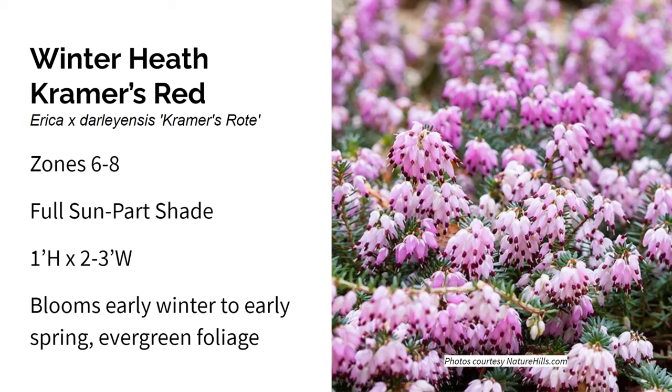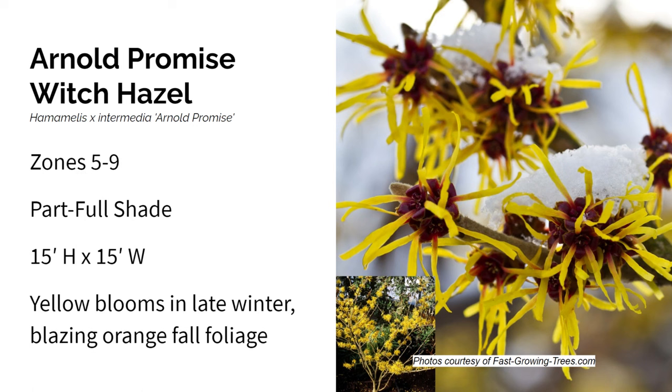Here's Arnold Promise Witch Hazel. It's a native cultivar that grows in zones five through nine in part to full shade. It gets about fifteen feet high and wide. This tree has amazing four-season interest with an open spreading habit. The flowers have wavy clear yellow petals and red cups on bare branches in late winter to early spring, and they're fragrant too. It gets blazing orange fall foliage. It's a real problem-solver plant as an understory beneath older shade trees, and it likes acidic soil but grows in clay. I had to include it here because of how early it blooms.